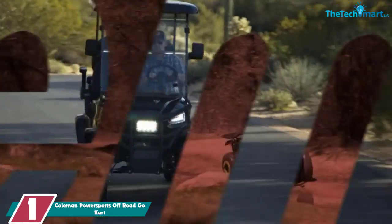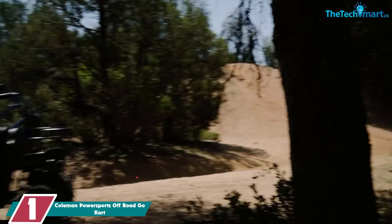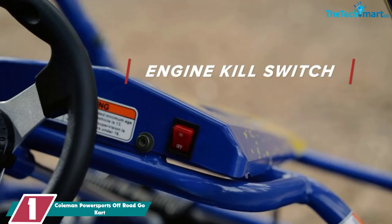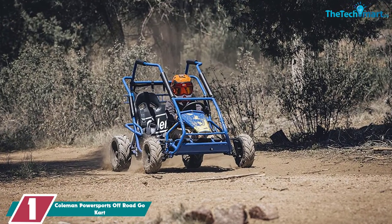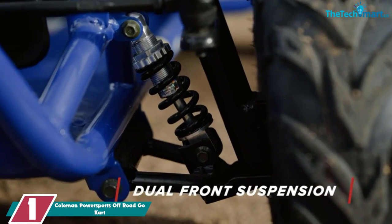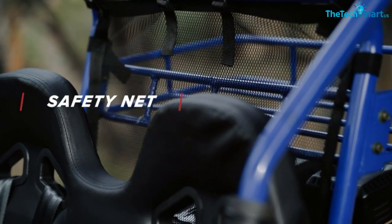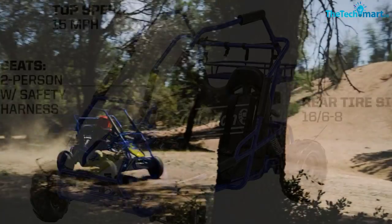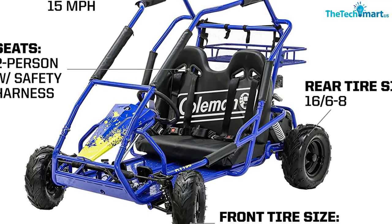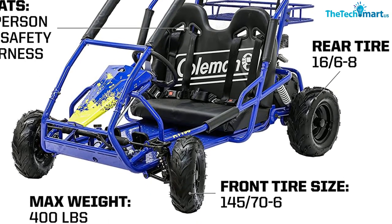And finally at number 1, we have the Coleman Power Sports Off-Road Go-Kart. The Coleman KT196 is one of the best off-road go-karts for adults, youths and kids. With a solid build quality, rugged design and plenty of features, it promises safety, speed and thrill for countless hours of fun on any type of terrain. Equipped with a four-stroke engine, it manages to reach speeds of up to 15 miles per hour. With easy-to-reach accelerator and brake pedals and an ergonomic steering wheel, this off-road go-kart is easy to drive. The low-pressure tires help to dampen shocks and make it suitable even for rough terrains.